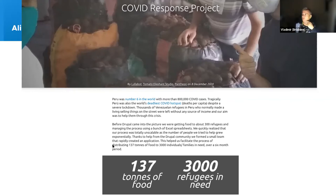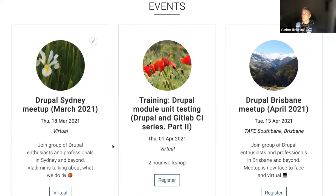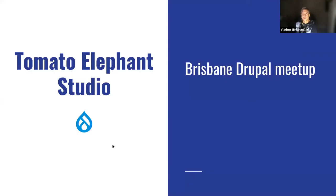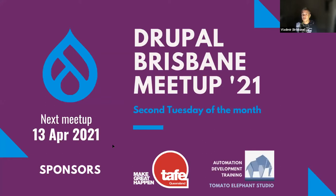We organize quite a few events including training, meetups, and contribution weekends — we've been running these for a few years now in Brisbane, trying to sync with the global contribution weekend in January. This is the third year in a row we're running it in Brisbane. The Drupal Brisbane meetup is another thing we've been looking after and sponsoring for the last couple of years — held virtually and face-to-face thanks to TAFE Brisbane every second Tuesday.